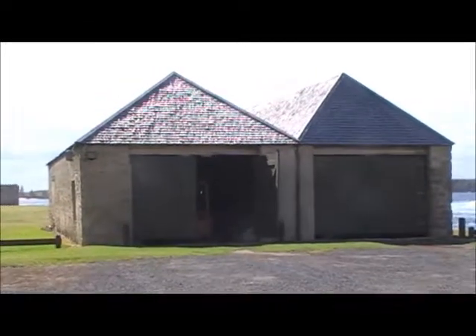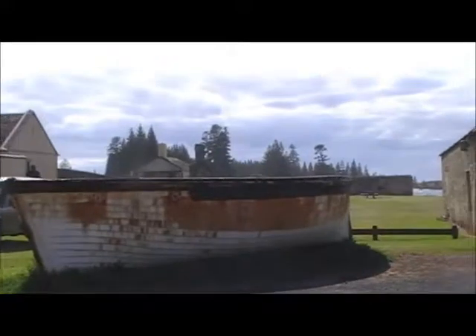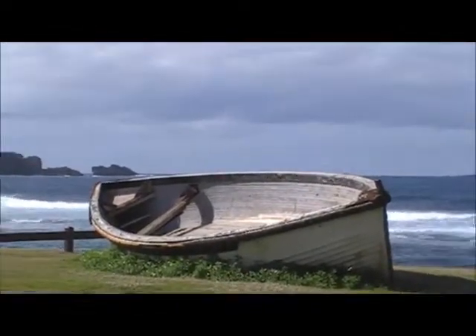This is where the longboats were kept, and they always had a guard there to guard the place so the convicts wouldn't take off in a longboat. That's an example of a longboat, and there's another one here. This is the Norfolk Island Museum.